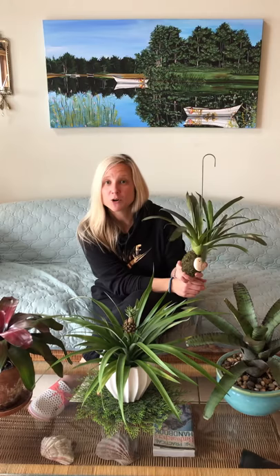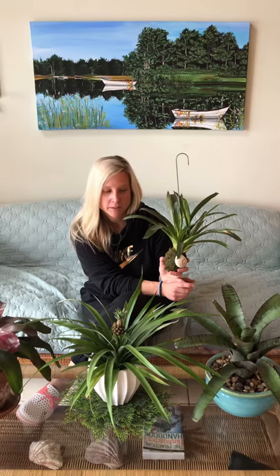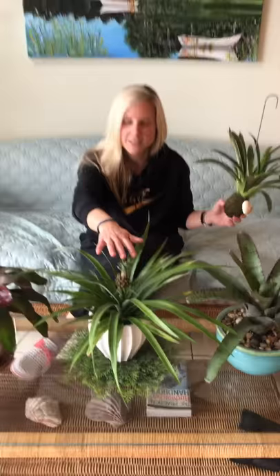Bromeliads are epiphytes, and epiphytes are plants that basically can grow on anything. These three are potted bromeliads. One has a fruit — we'll get into that — my little pineapple. One has stunning scarlet leaves. This guy here will slice your finger off. And then this little bromeliad is just hanging with some moss.